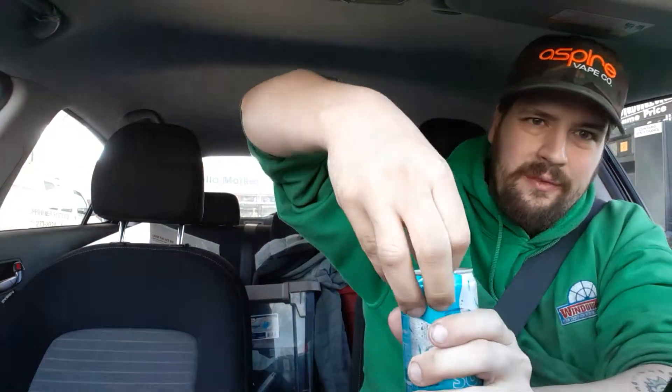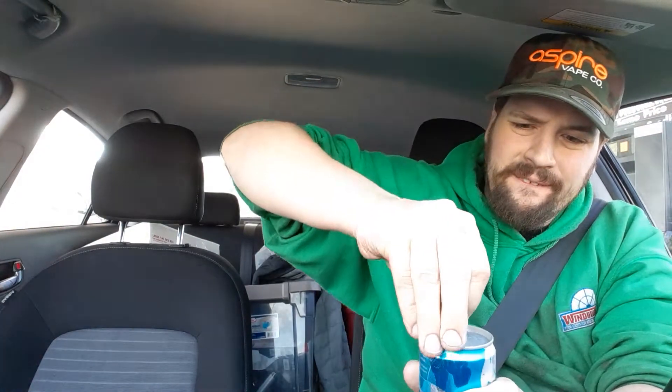There's a little Red Bull insignia on the pop top. Salute.